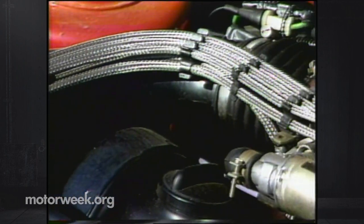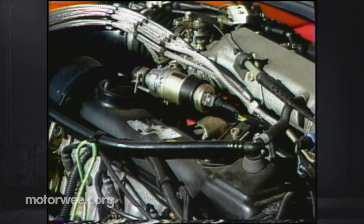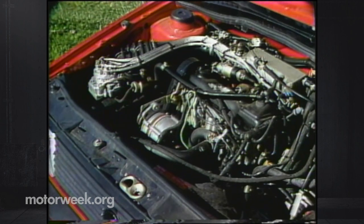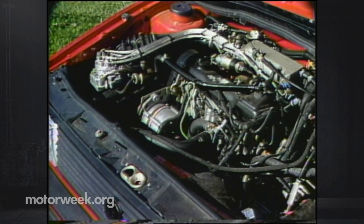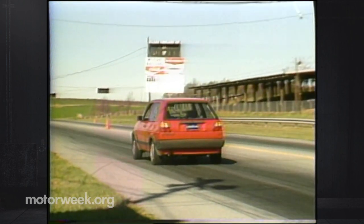Standard Golf powertrains include an 85-horsepower 1.8-liter four with a five-speed manual or three-speed automatic, and a non-turbocharged 1.6-liter diesel coupled to the five-speed only. The also all-new Jetta gets a turbo diesel, but it is this 100-horsepower high-output 1.8-liter of the GTI that really runs with the current.